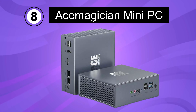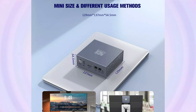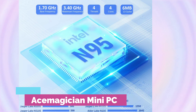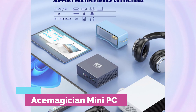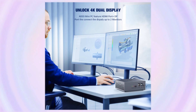Number 8. Ace Magician Mini-PC. The Mini-PC is a compact desktop computer powered by an Intel N95 processor, providing reliable performance for various computing tasks. It features 16GB RAM and a 512GB SSD, offering ample memory and storage capacity. The system runs on Windows 11 Pro, providing a secure and modern operating system environment. With a clock speed of 3.4GHz, it delivers responsive and efficient performance.